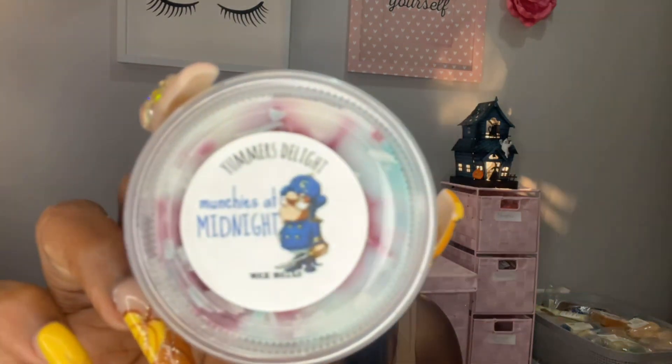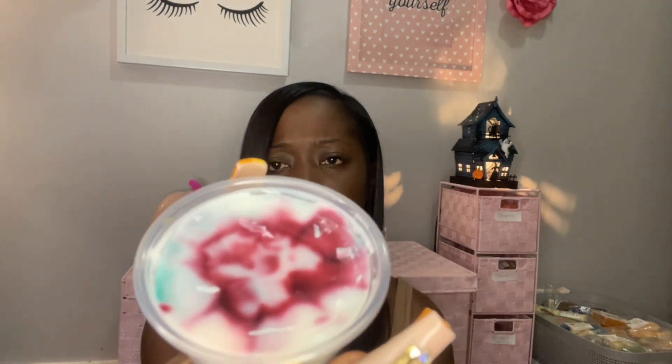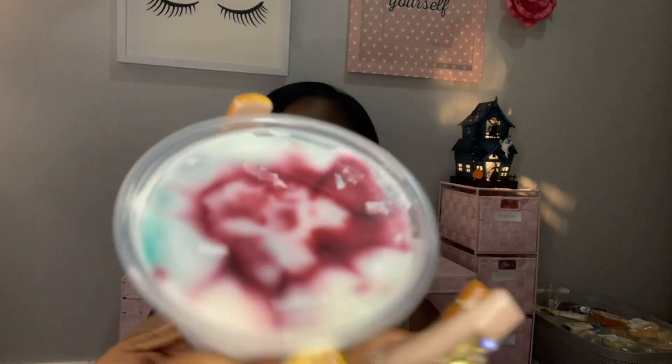Here we go — Midnight Munchies, super cute! This one is captain crunch and fire roasted marshmallow. Oh yeah, smell that! I don't really care for cereal scents but her cereal blends are so good. Yeah, this smells really good.